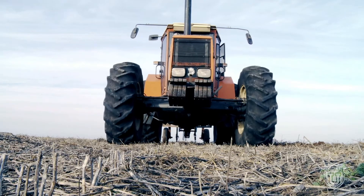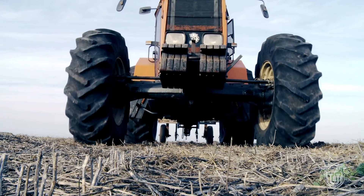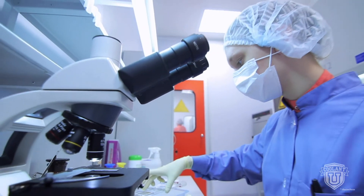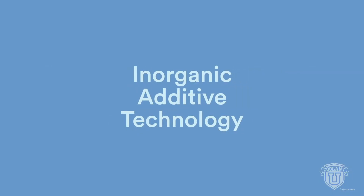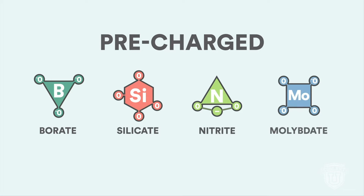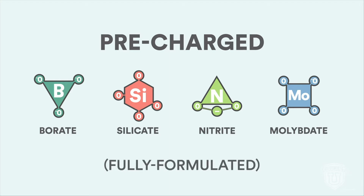Older diesel engines are usually made from cast iron, with radiators made from copper and brass. Conventional coolant formulations are developed to keep them cool. They rely on inorganic additive technology for corrosion protection, also known as IAT. Heavy-duty conventional coolant is pre-charged with specialized inhibitors that offer protection against cavitation. As a result, conventional HD coolant is referred to as being fully formulated, to distinguish it from conventional automotive coolants.